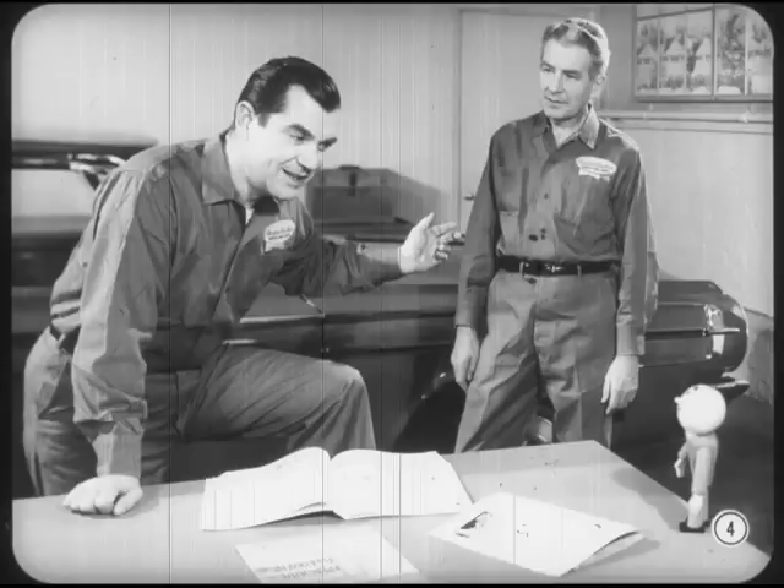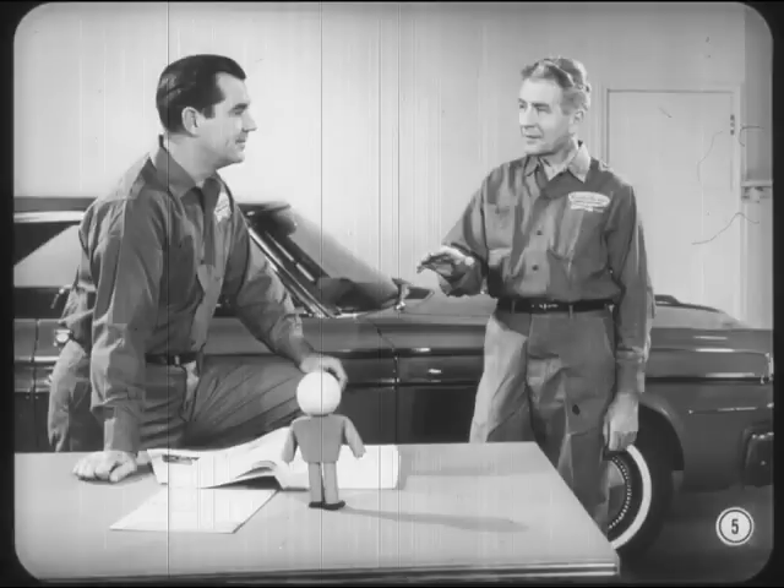Well, Walt's been servicing automatics for a dozen years or so, so if that's what he says, I'd bet on it. Whoa down now, fellas. I told Dick once he understands the principles of hydraulics, I can show him how to diagnose Torque-Flight problems without following a lot of blind alleys.